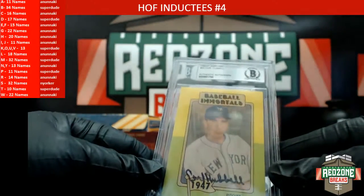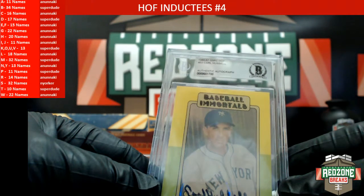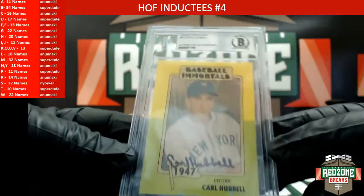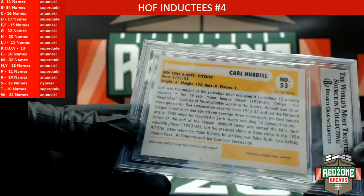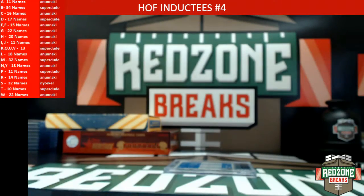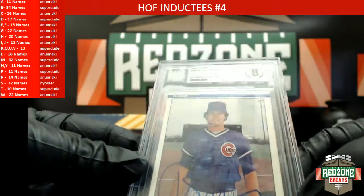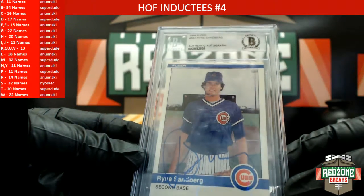Alright now we're going to have a Carl Hubbell — that's a 1982 to '87 SSPC Hall of Fame number 53, Carl Hubbell, heading out to the letter H and that's a Nunnakee. And Mr. New Yorker — you like Ryne Sandberg? Would you take a Ryne Sandberg auto if it was on 1984 Fleer? 84 Fleer number 504, Ryne Sandberg.